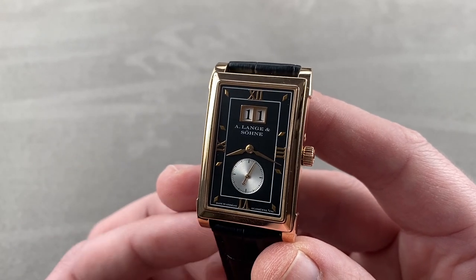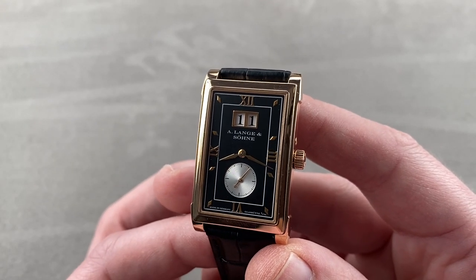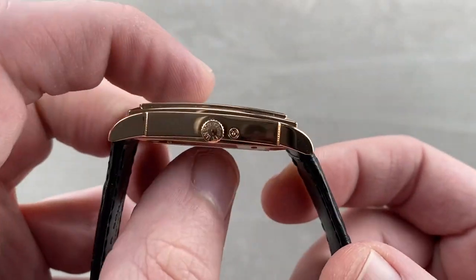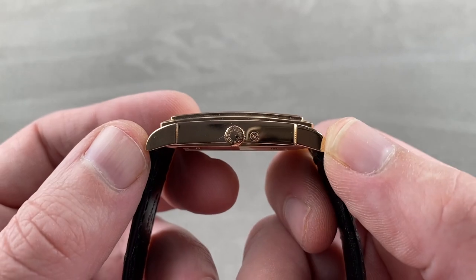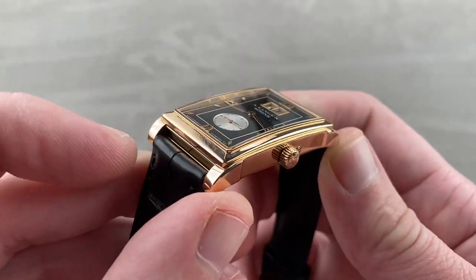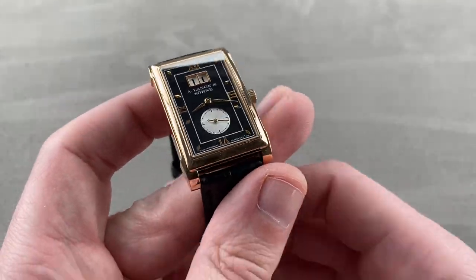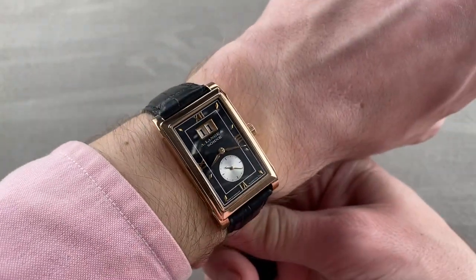In rose gold, the model, which is unisex, is a nice compact 26.5 millimeters across the case, 9.2 millimeters thick, and from lug to lug it is 42.9 millimeters with a 19 millimeter spacing between the lugs. This watch is a gem — one of the most underrated watches in high horology.